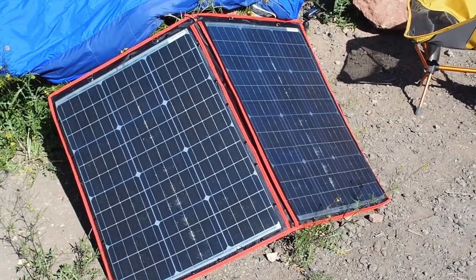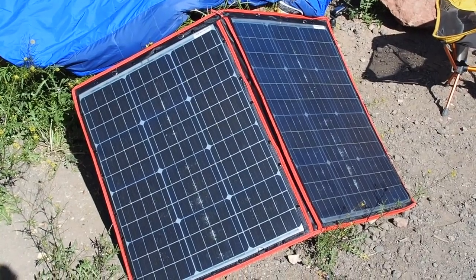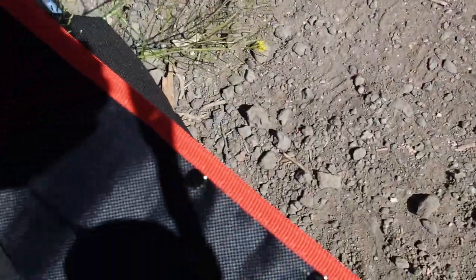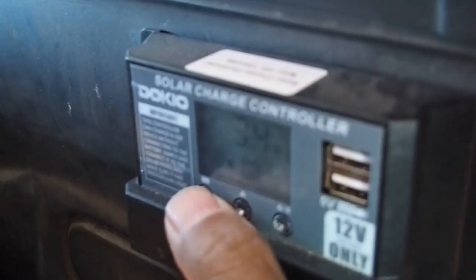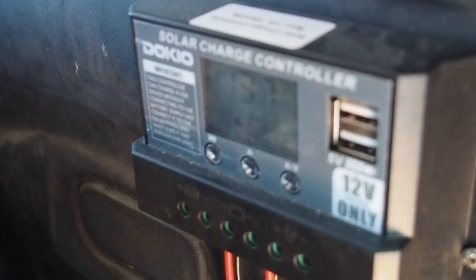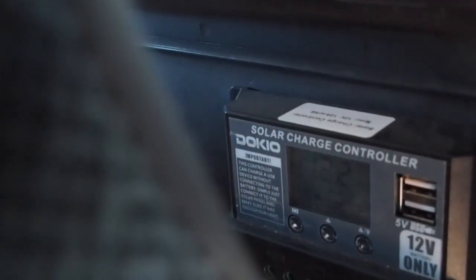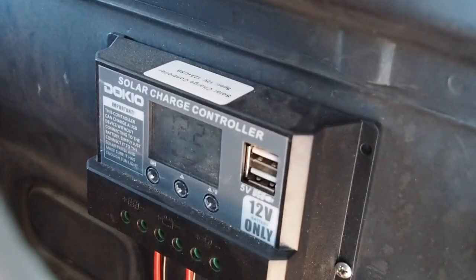I have a folding monocrystalline solar panel — it's a Doxio brand out of China — with flexible solar panels that fold up nice and neatly. I usually just set it under my mattress. Right now it's bringing in 3.4 amps and 13.7 volts on a pretty sunny day. I like to get it up to 5 amps. And that's my solar charge controller connected to the solar panel and to the batteries located behind the seat.